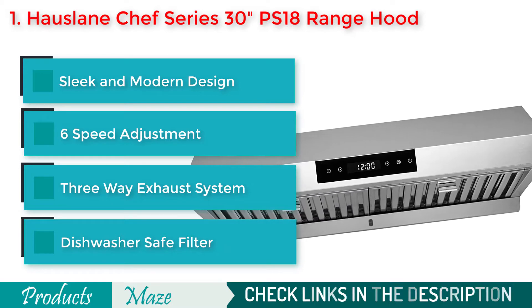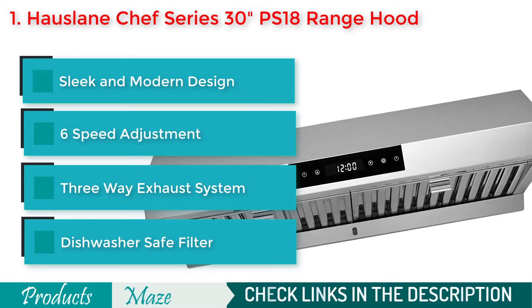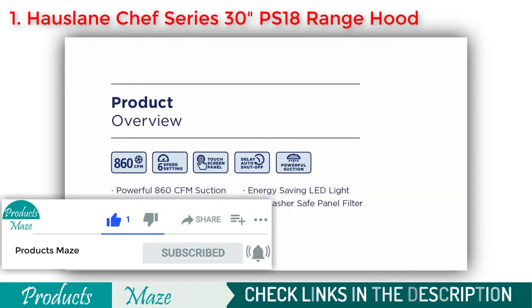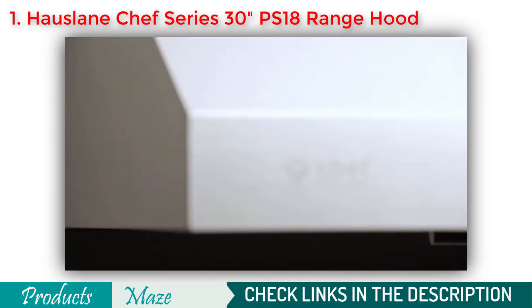It comes with great design that enhances the overall aesthetics of your kitchen and gives it a nice modern touch. With its 6-speed adjustment feature, you can maintain the right amount of suction always. Because of its high quality and premium build, this product is almost noise-free, making it one of the best contenders in the industry.